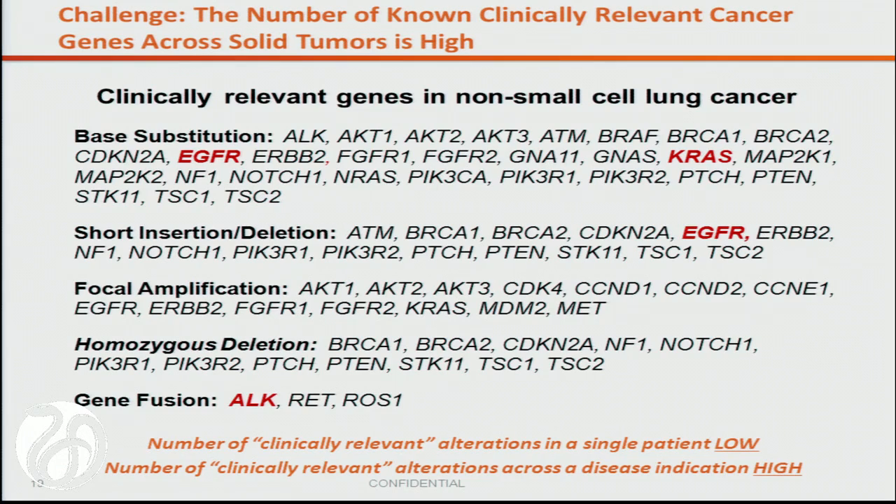In lung cancer, depending on whose pie you look at, if you stop at ALK, EGFR, and RAS, versus going further to 20 or 30 targets — the lung cancer list many of us would be interested in includes those who have clinical trials or desire to treat with the best available targeted therapy. The key premise is that the number of clinically relevant alterations in a single patient is low, but the number across the disease state is high. People can pick and choose what belongs on the list, but the message is quite concordant with diagrams from other diseases.